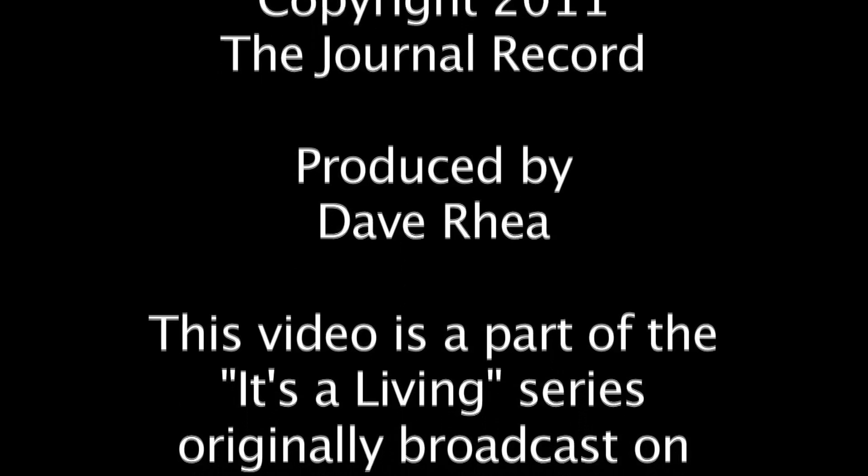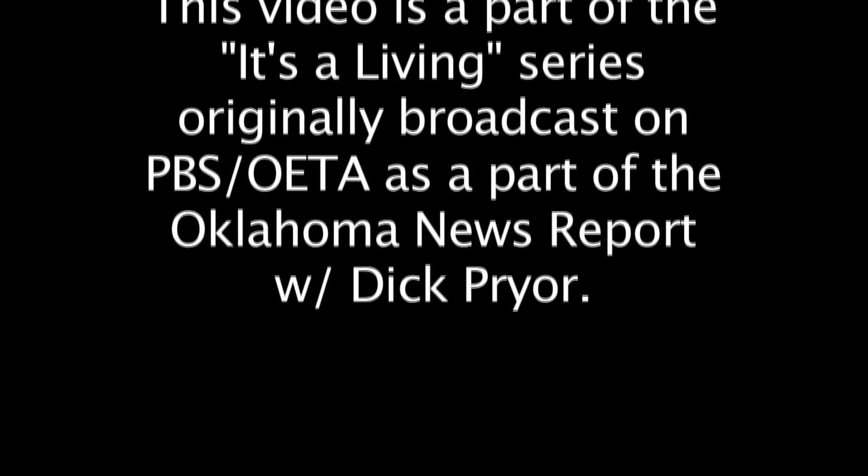It's a Living as a presentation of the Journal Record. You can find this story and the rest of the day's state business news at journalrecord.com.